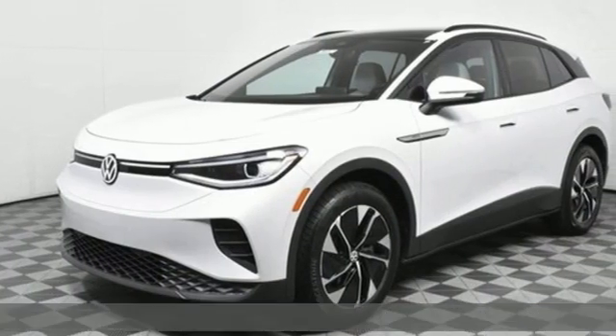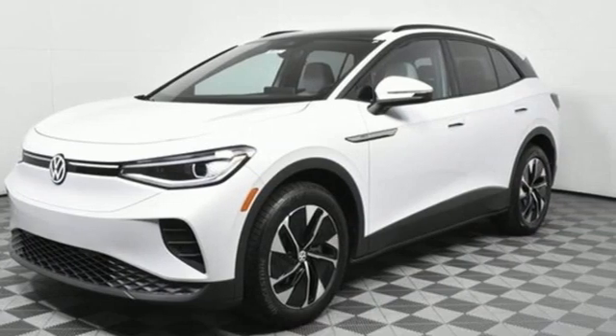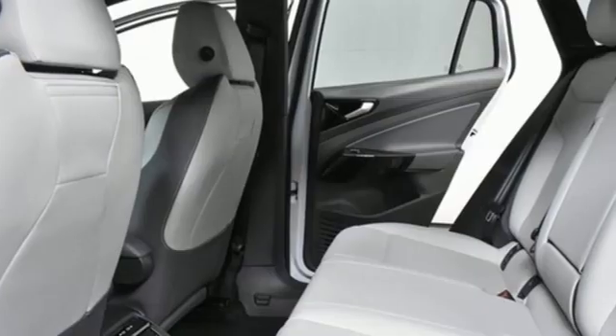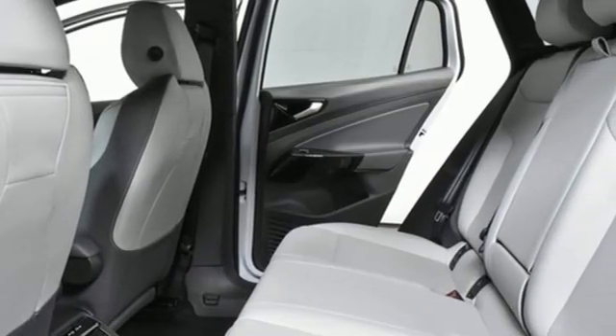It comes with all the amenities you need: automatic transmission, dual-zone climate control, integrated navigation system with voice activation, and auto-dimming rearview mirror.